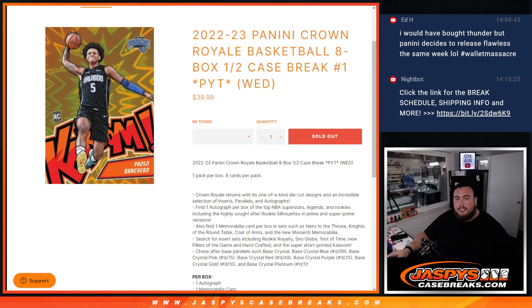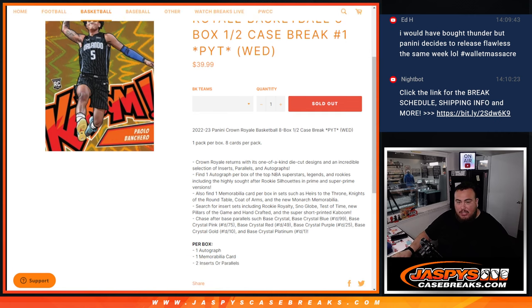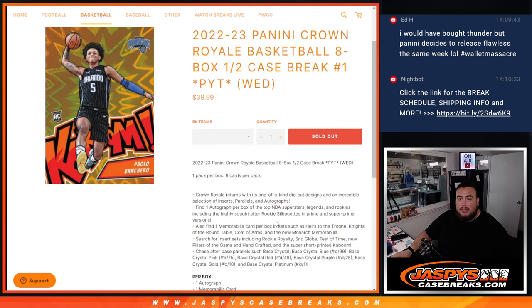What's up everybody, Jason here for JaspysCaseBreaks.com. 22-23 Panini Crown Royale basketball just sold out — this is an 8-box half case break, Pikachu number 1. 1 pack per box, 8 cards per pack. You get 1 auto, 1 memorabilia, 2 inserts or 2 parallels. Chase kabooms — and not only kabooms, guys — you get gold kabooms in this year's Crown Royale. First time ever they've inserted gold kabooms in basketball.